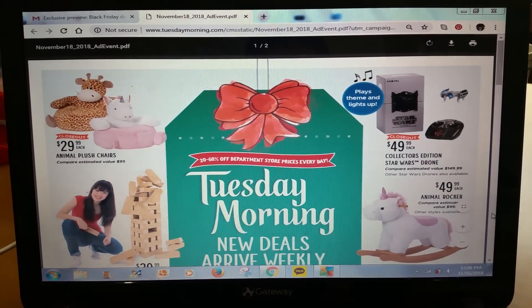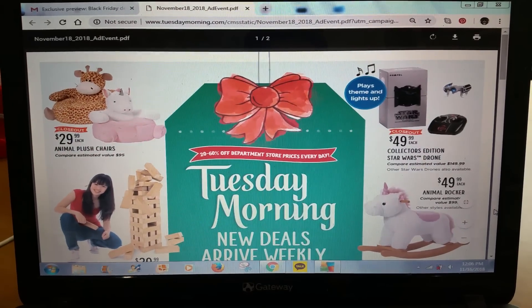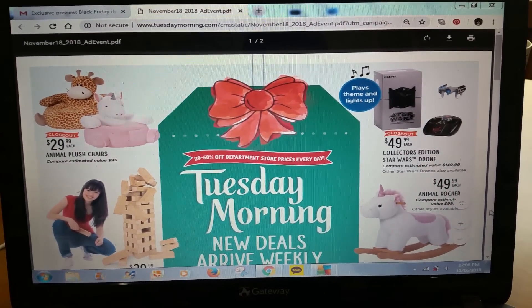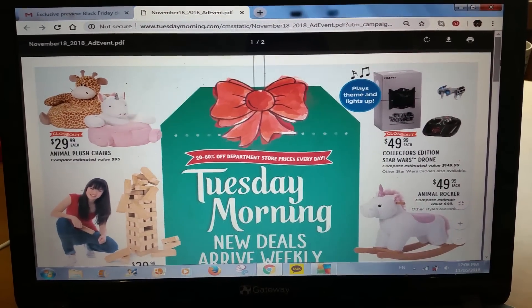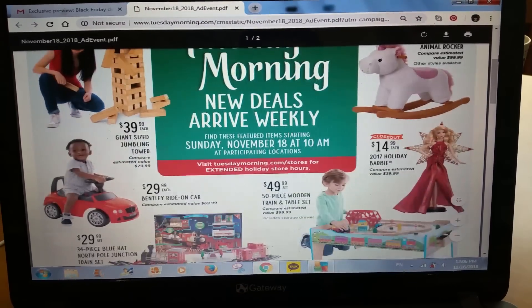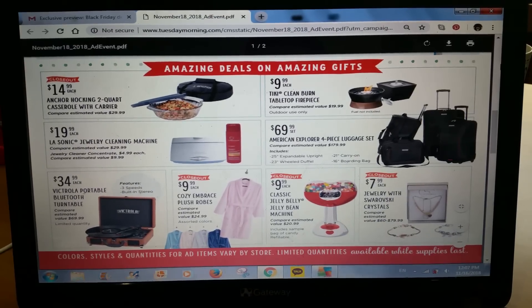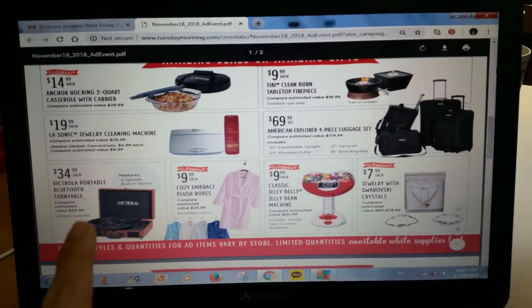This is the ad for this weekend's Tuesday Morning, and I believe the sale starts November 18th on a Sunday. I'm just going to very quickly share this with you. I know some of you may not have access to the ads or emails, so I thought I would share what's on sale.